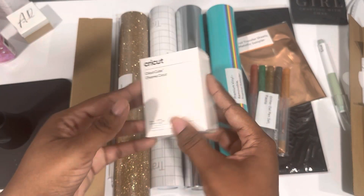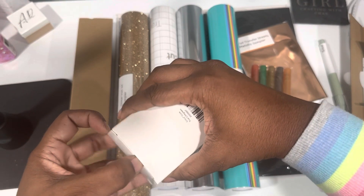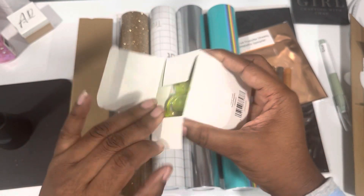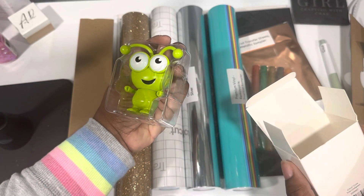This is a Cricut Cutie — this one is true lime green. I wish you could purchase these without the mystery box, because I love these little things. Isn't it so adorable?